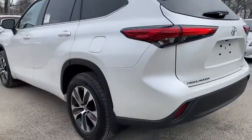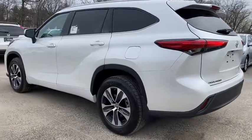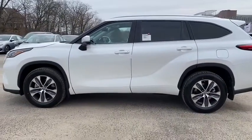Heated front seats, security system, power windows, rear window defroster, panic alarm, overhead console, remote keyless entry, tachometer, brake assist.